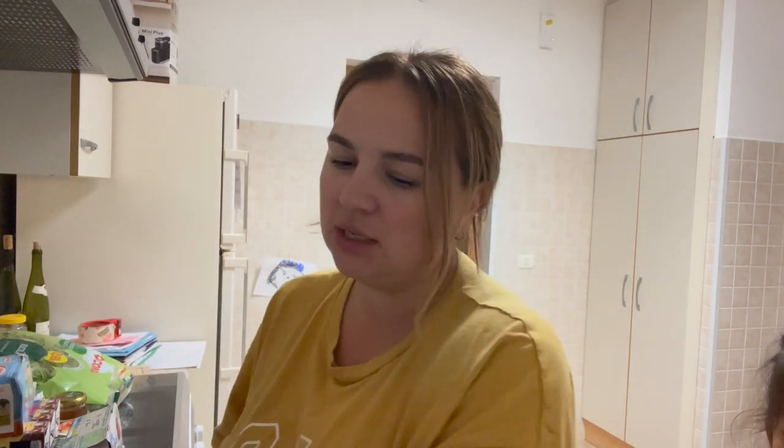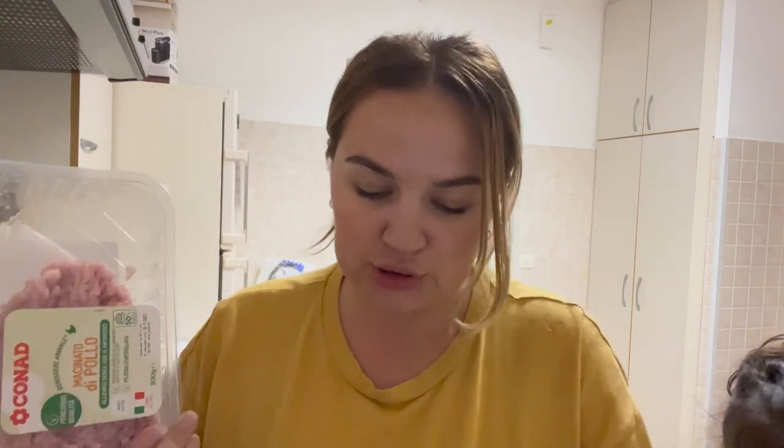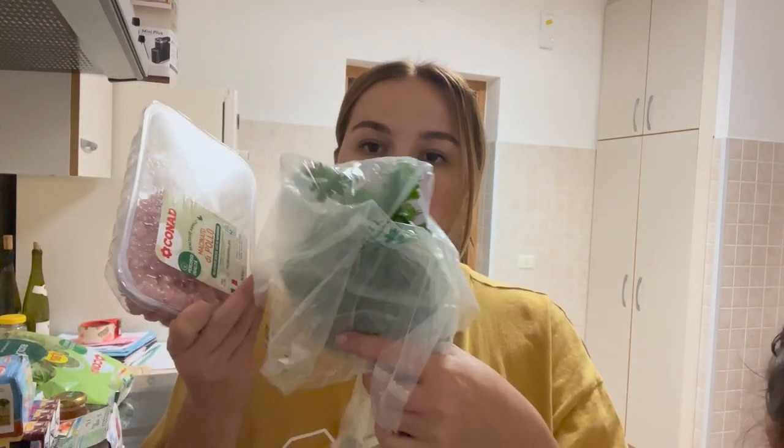We got four large zucchinis — I use these for kids' pancakes, someday I'm gonna share that recipe. Some ground chicken, which I use for kids' soup. And parsley — smells so good.